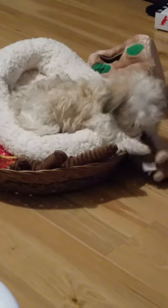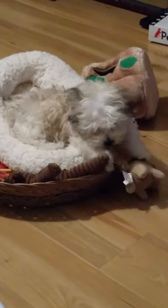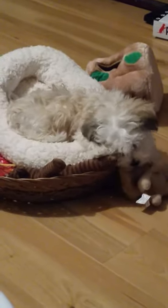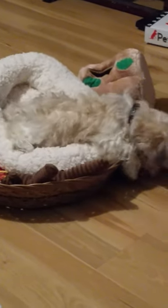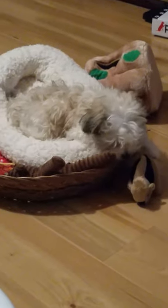Now he's trying to work with the chipmunk and get it in there too. He likes everything all together — all of his little possessions.